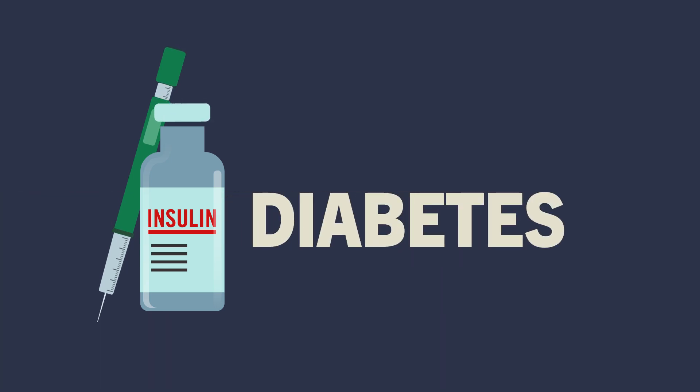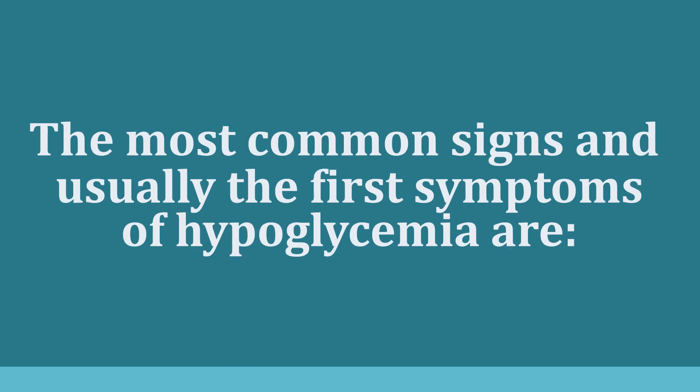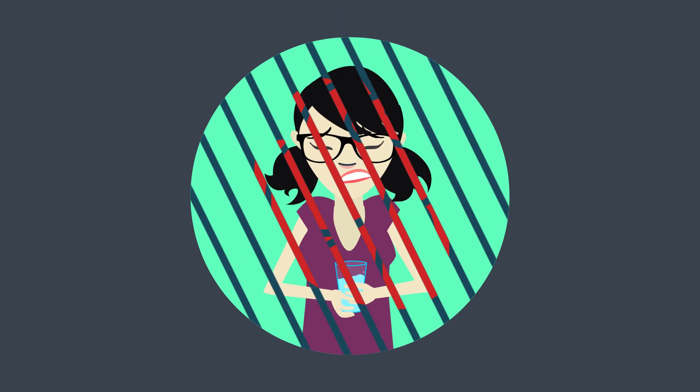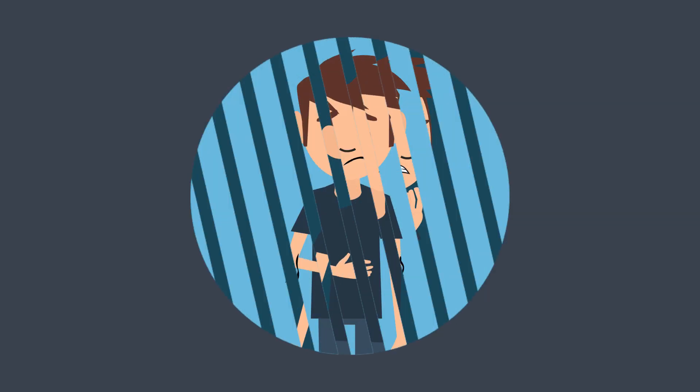If you have insulin-treated diabetes, we should talk about hypoglycemia. Hypoglycemia is when your blood sugar falls too low. Some of the most common signs, and usually the first symptoms of hypoglycemia, are shaking, racing heart, sweating, anxiety, and hunger.